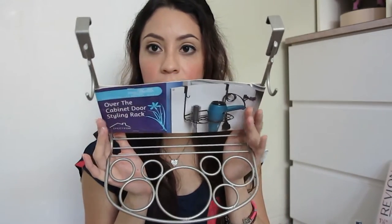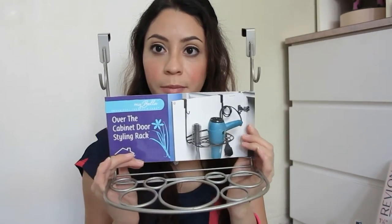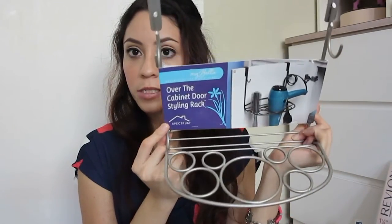Moving on to organization. I got this holder — it's just to organize brushes or hair dryers. I'm planning to place it in my bathroom cabinet. It's by the brand Spectrum, which I like for organization items. I also got this organizer — I like everything that involves organizing and placing things neatly. It could work for notebooks, makeup brushes, or other items. I really liked it, and also because it's clear — I'm trying to get everything I organize in either clear or white.